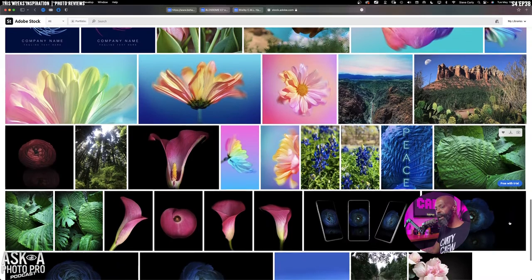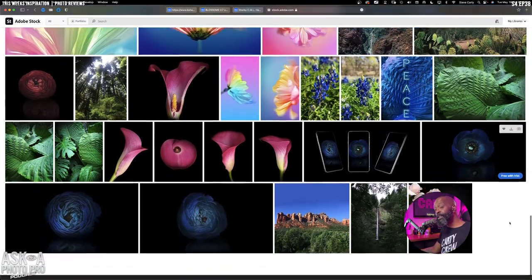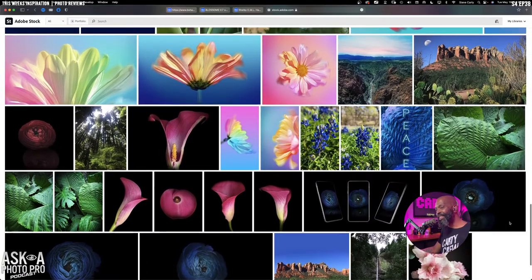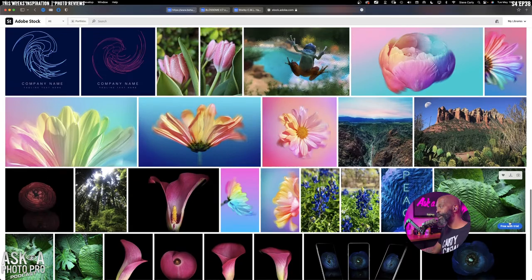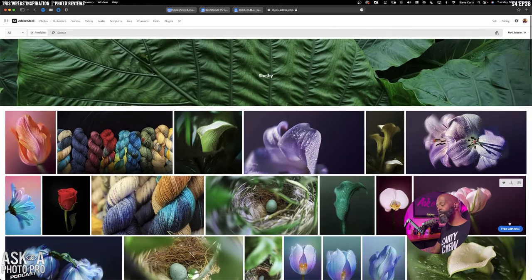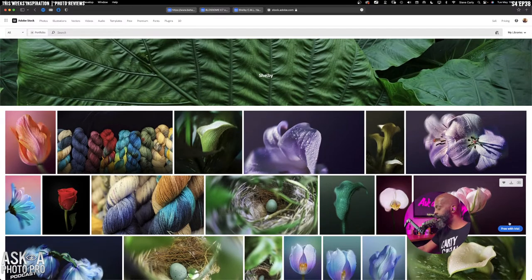I hope Shelby inspires you to start pushing your photography into the stock realm — especially if you shoot places, things, or model-released people, you can push it into Adobe Stock as well. I was very excited to see how this photographer, who basically shoots flowers only, manages to make a living creating art — and I think that's absolutely fantastic.